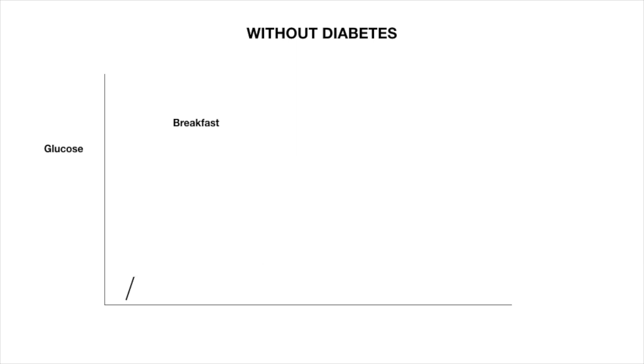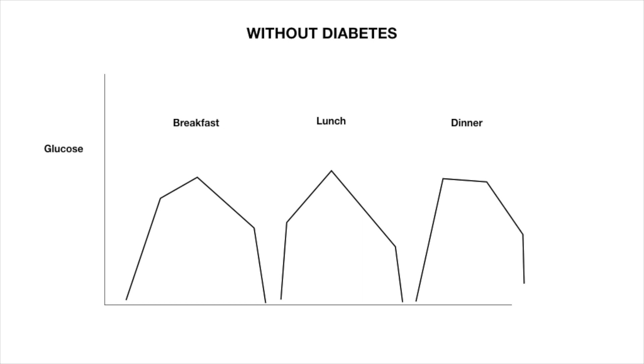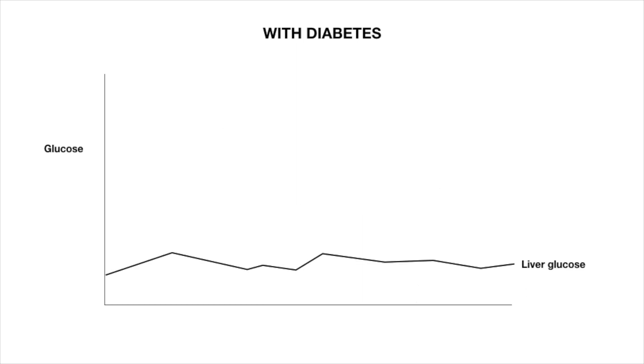The liver glucose is turned off and then you get glucose entering the system from your meals. With someone with type 1 diabetes, the most crucial element is making sure we control this liver glucose supply, and the insulin responsible for that is your background insulin — your 24-hour insulin. If we get that wrong, you're going to be fighting against it day in, day out to try and get good glucose control.